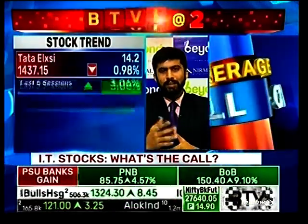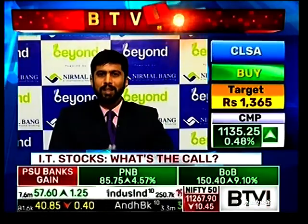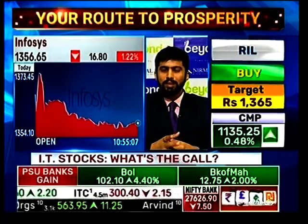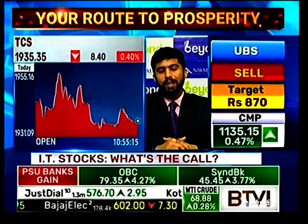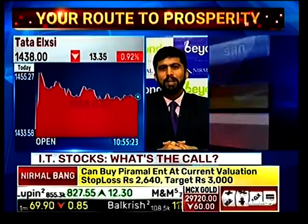Looking at other IT counters like Infosys and TCS, the large caps are continuing to witness long formation, so there is no real short trade there. If there is a short trade, it is in midcap IT. However, one should not be broadly shorting in this market — the market has broken out, and very likely in the second half of tomorrow you will see another rally in Nifty and Bank Nifty. So shorting broadly would not be the right thing to do.